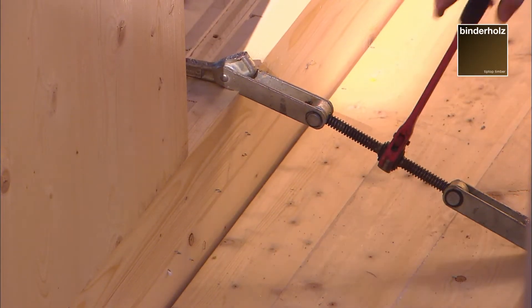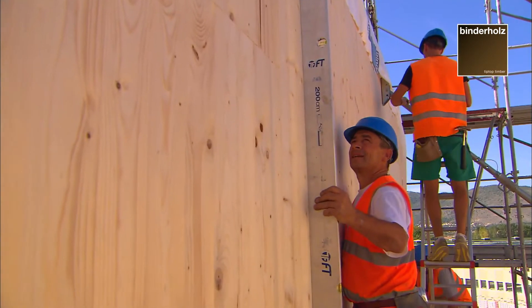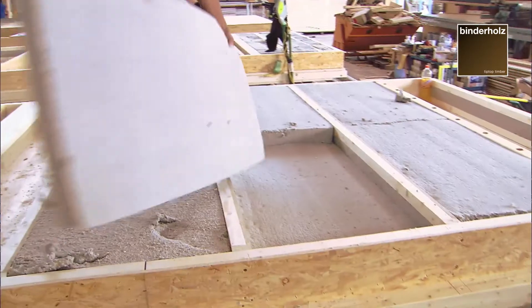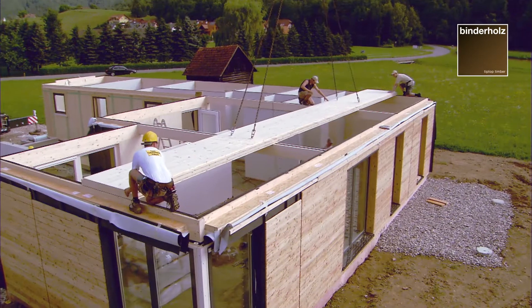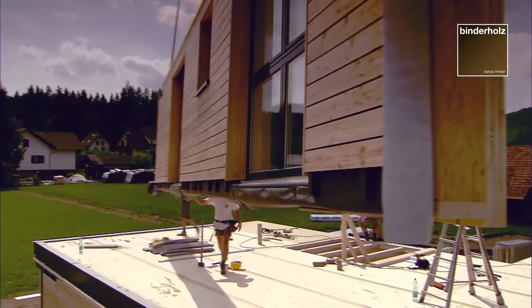BBS elements are assembled like Lego bricks, with simple standard tools and without heavy equipment. In the sector of prefabrication, Binderholz, in collaboration with customers and partners, delivers elements to the construction site that are all ready for assembly. Thus, a very rapid construction is made possible.